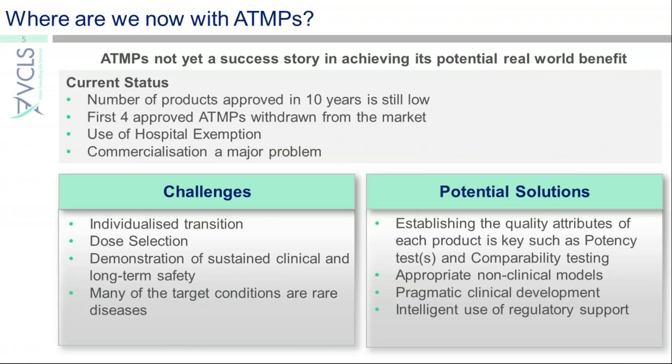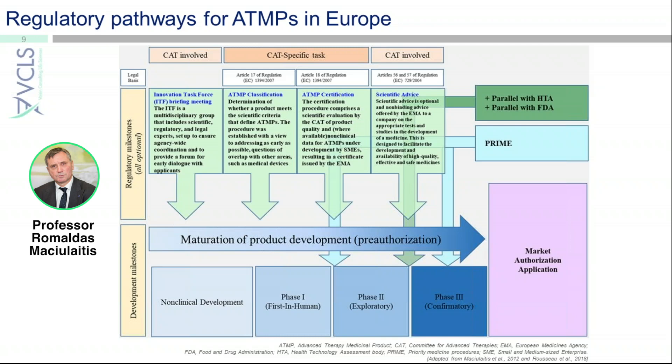Where are we now with advanced therapy medicinal products? We will look at methods to help the developing world in the ATMP space. We also have the ITF procedure — the Innovation Task Force procedure.